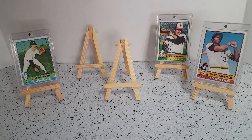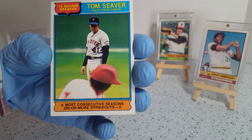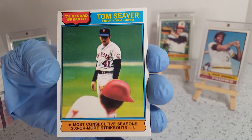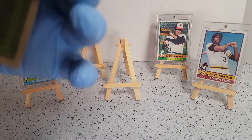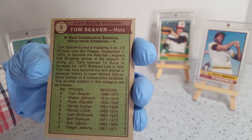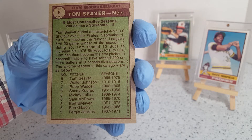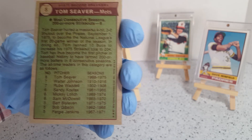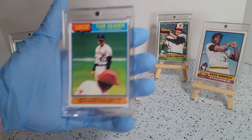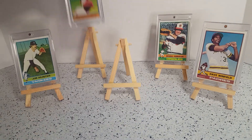Then we have the 1975 record breaker card — New York Mets' Tom Seaver. Most consecutive seasons with 200 or more strikeouts: he had eight of them at that time, surpassing Walter Johnson and Rube Waddell. Very nice card — Tom Seaver, 1975 record breaker.